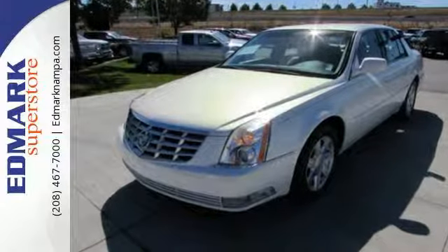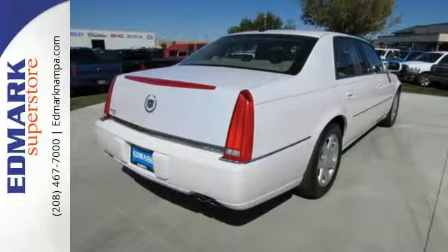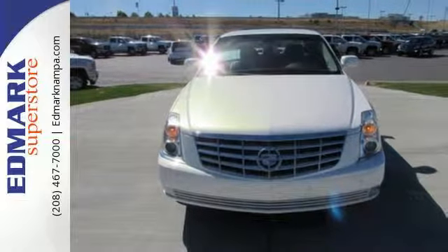This spectacular DTS is the car for people on the go, and go you will, with its powerful performance and stellar handling. Take it for a test drive today.